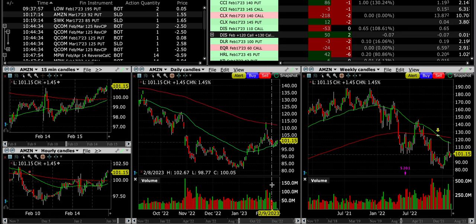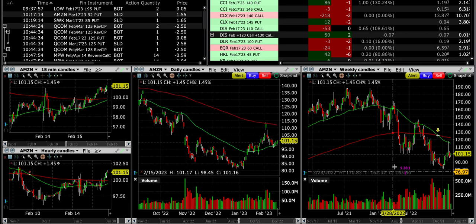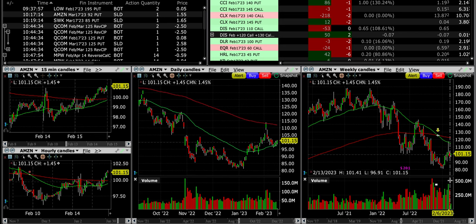Buyers and sellers have been pretty even, though buyers may have a slight advantage over the past few weeks. I like that Amazon made a higher high and also made a higher low — several of them. It did find resistance at the red 200 moving average on the daily chart, which is to be expected. It's come back down and found support at the green 50 exponential moving average on the daily chart. The weekly chart shows nice buying volume from buyers over the past couple of months.